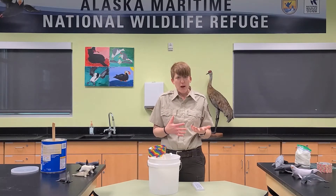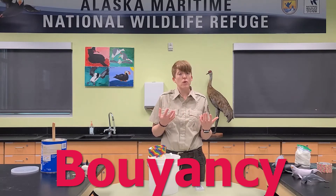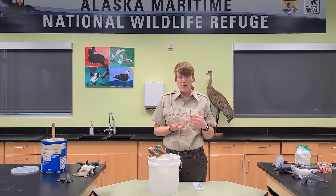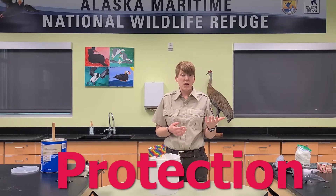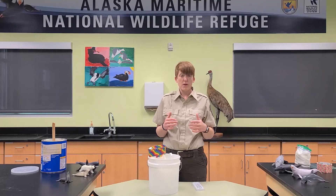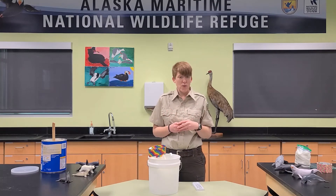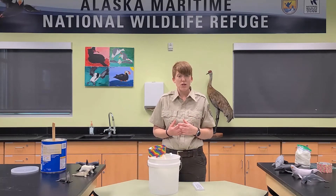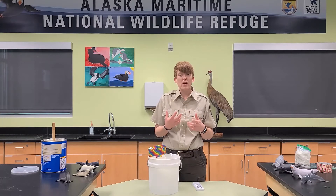Another thing that blubber does is it also helps with their buoyancy, or helps them float, because most fats will float on the water. It also helps with protection — blubber can be anywhere from an inch up to almost a foot thick underneath the skin of different types of marine mammals, and a lot of times that is hard for a predator to get through, so their blubber is kind of like a layer of protection around their bodies.